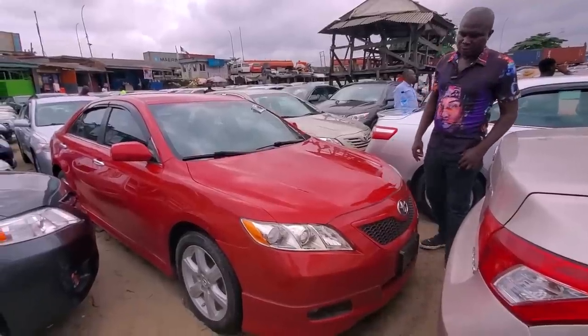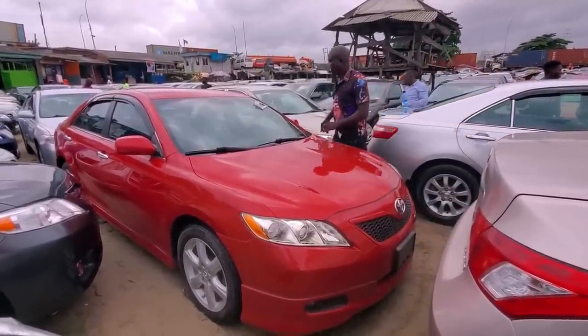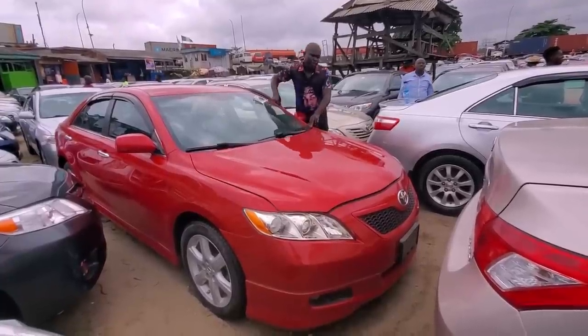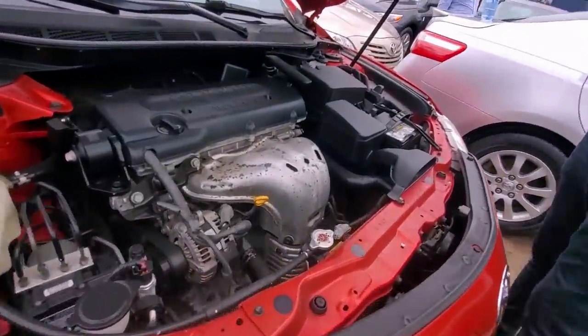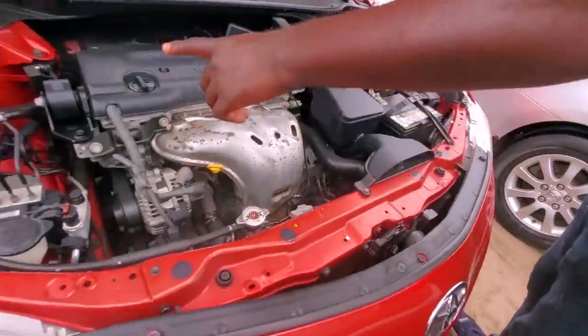This is Toyota Camry Sport SE, 2008 model — direct. It's four-cylinder as well. Let me open the engine so you have a look. It's accident-free, clean title. See the cord, it has the chassis there — has everything.